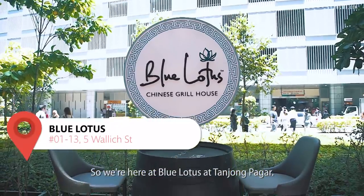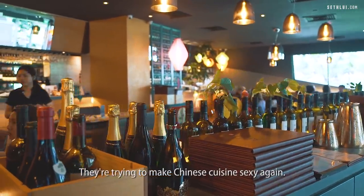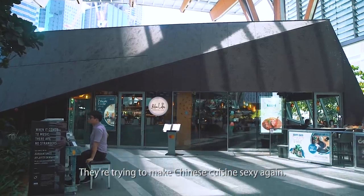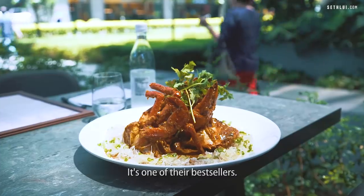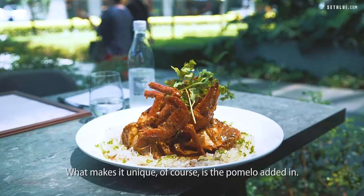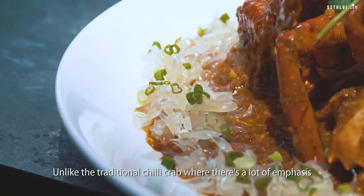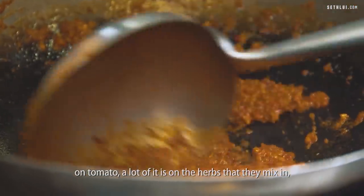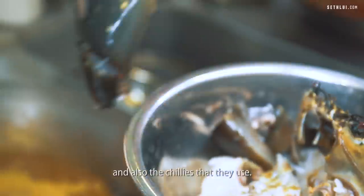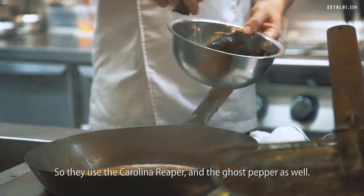So we're here at Blue Lotus at Tanjong Pagar. The concept is a modern twist on Chinese cuisine — they're trying to make Chinese cuisine sexy again. This is their signature dish: pomelo chili crab. It's one of their best sellers. What makes it unique is the pomelo added in. Unlike the traditional chili crab where there's a lot of emphasis on tomato, a lot of it is on the herbs they mix in and the chilies they use.